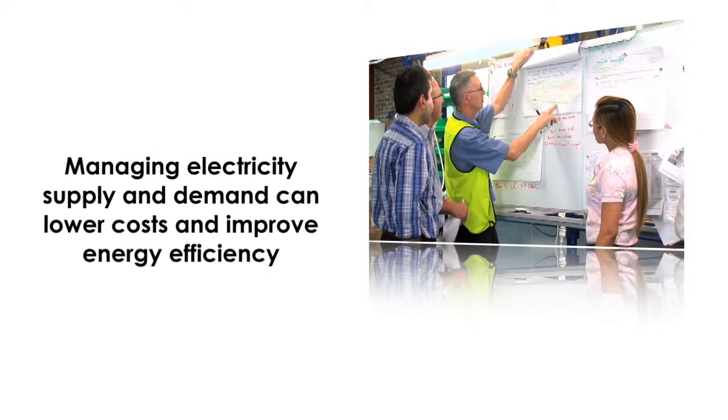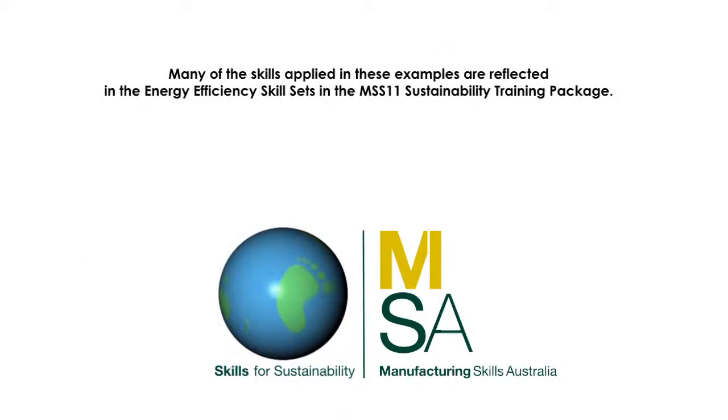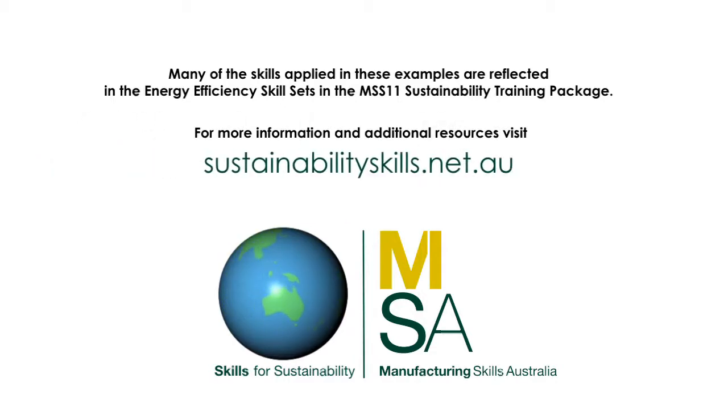Finding ways to manage electricity supply and demand can significantly lower costs and improve energy efficiency. Many of these skills are reflected in the energy efficiency skill sets in the MSS11 Sustainability Training Package. For more information and additional resources, visit sustainabilityskills.net.au.